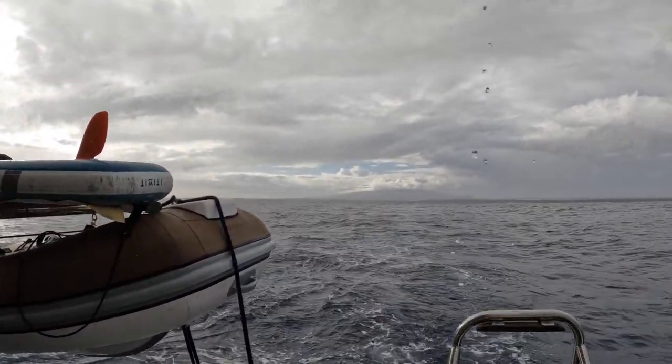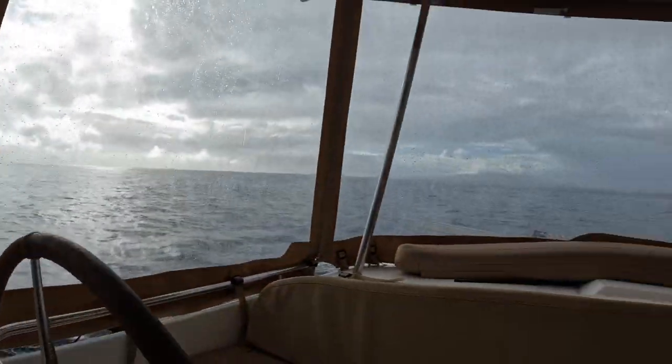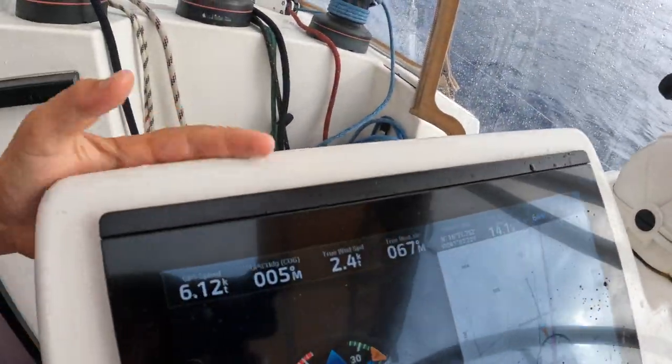There is a bit of blue sky coming and sadly there is zero wind. We have our main sail up — you can see it up here — but no head sail because it is only 2.4 knots of wind.